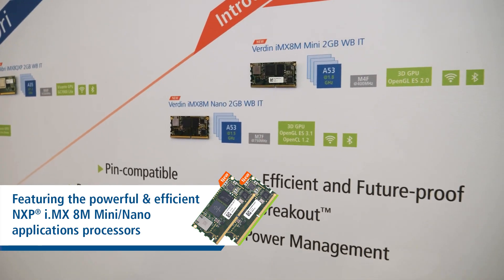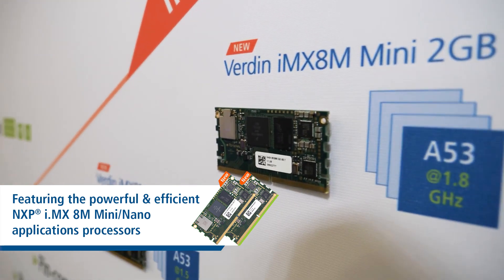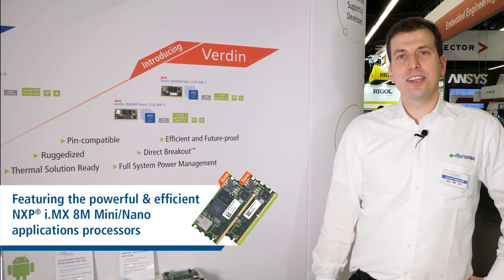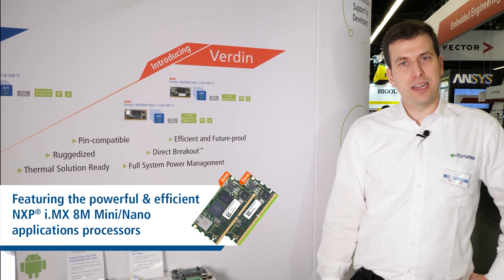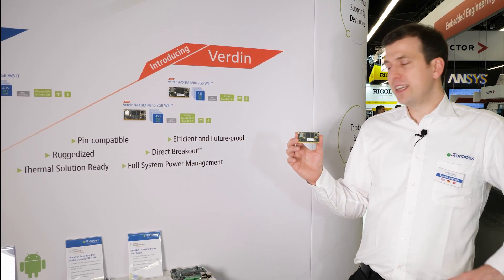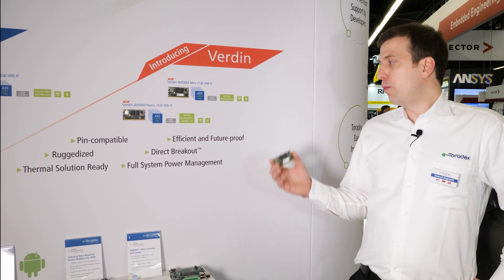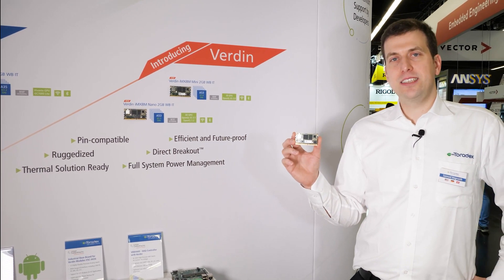We took what we learned from the successful Colibri and Apalis modules and came up with this latest Verdin system and module. Our first product is based on the NXP i.MX 8M Mini processor and we also have an option with the i.MX 8M Nano processor. What's interesting with Verdin is its wide 3.3 to 5V input voltage range, and we also brought direct breakout from the Apalis family to Verdin to help our customers design easy carrier boards.